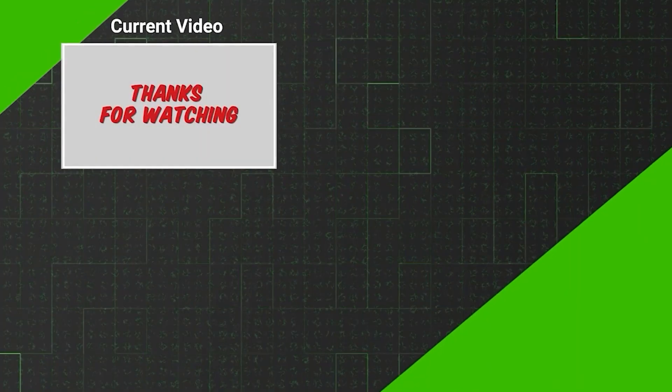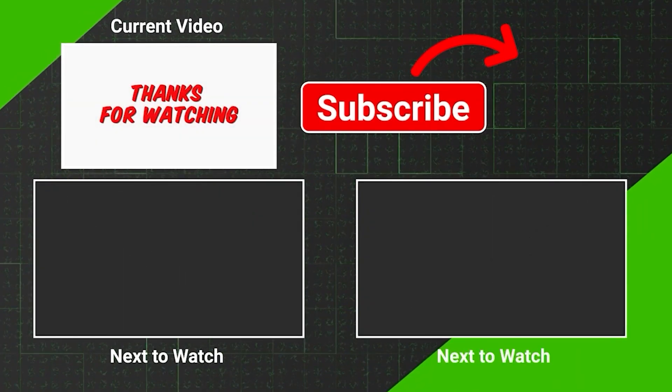Thank you for watching this video. If you enjoyed this video, please consider subscribing to our channel.